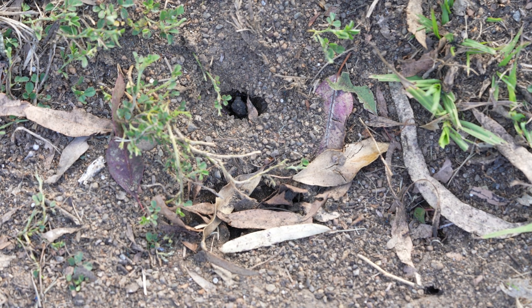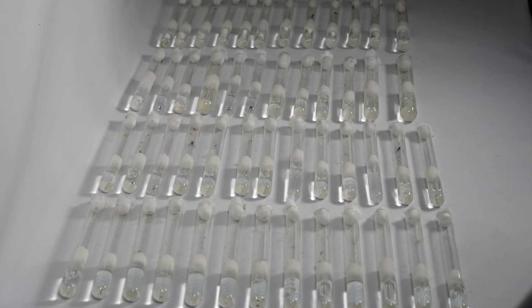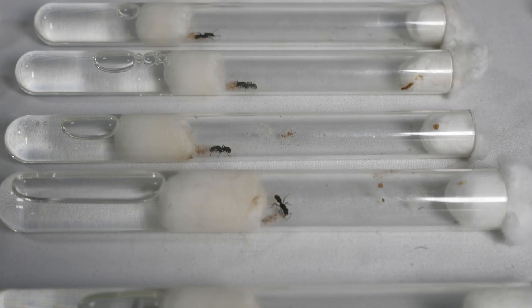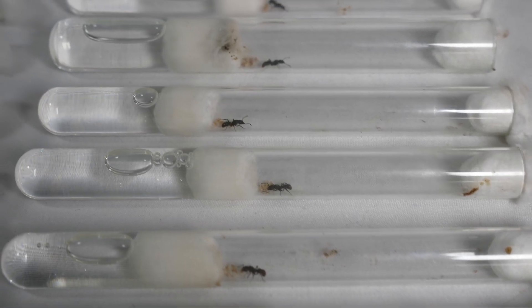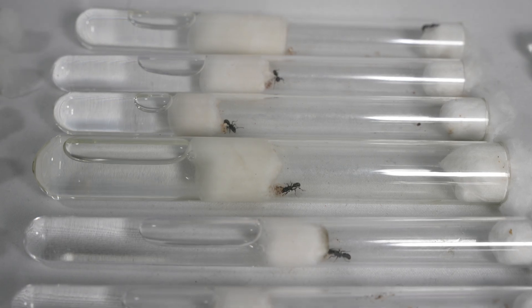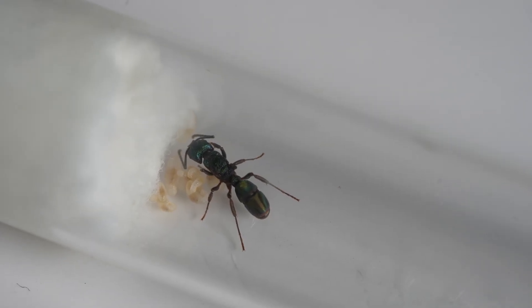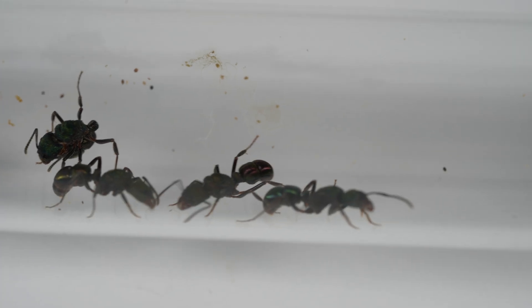They must have all been from the same nest. However, this season I am in luck, as you can see by these beautiful ladies. They have all laid and after four weeks the larvae are developing well. In fact, I was lucky enough to get a couple of queens laying an egg on video, so let's have a look at that.